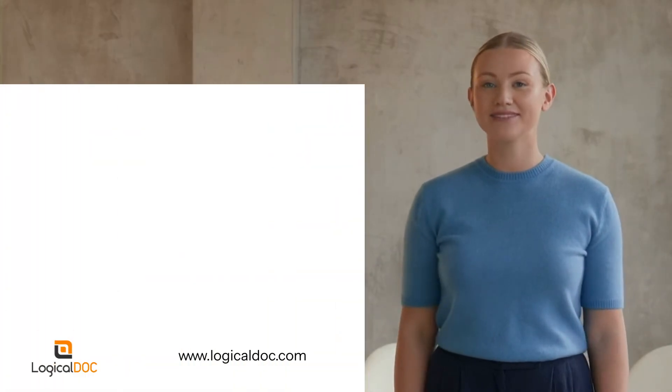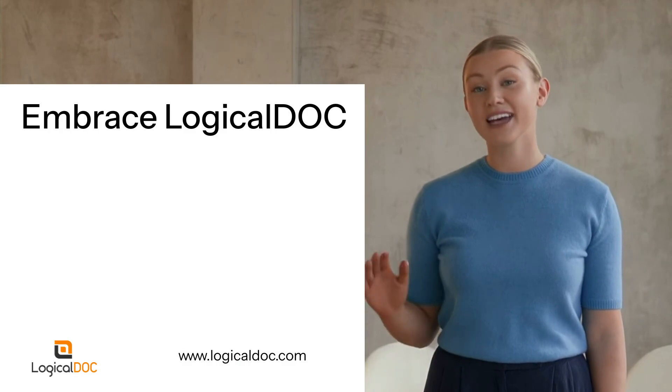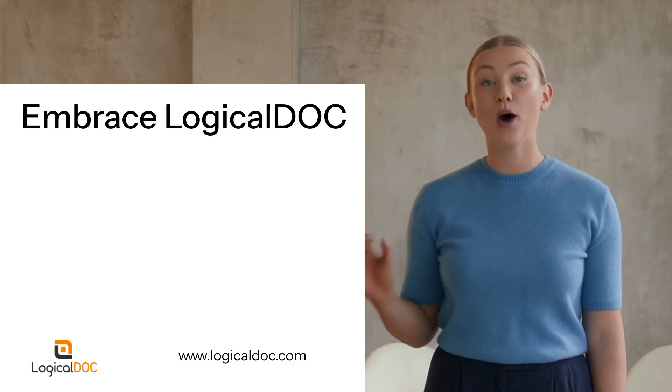Take the first step today. Embrace LogicalDoc and witness the transformation. Together, let's turn your document chaos into a well-oiled machine, enhancing productivity and peace of mind.